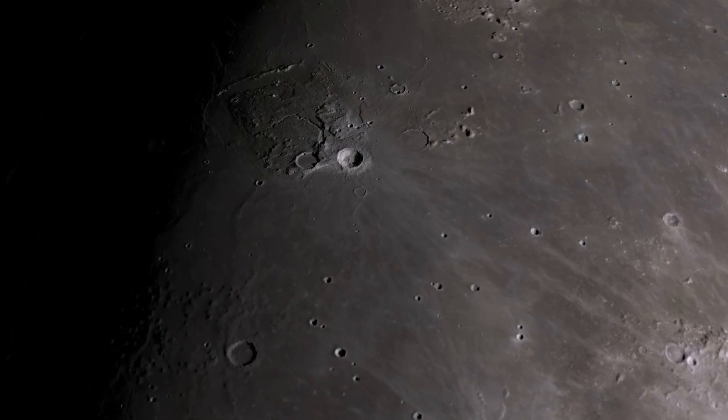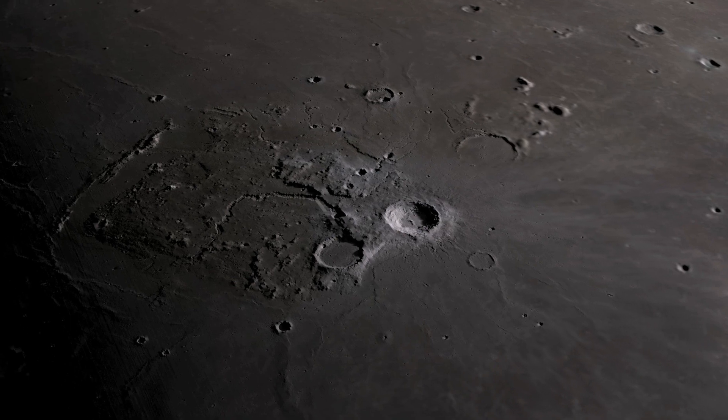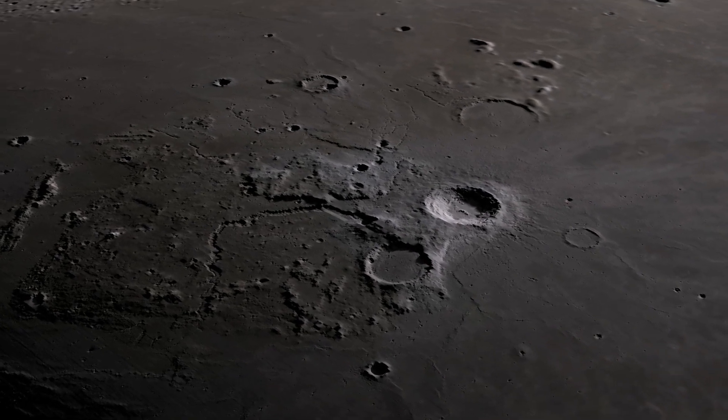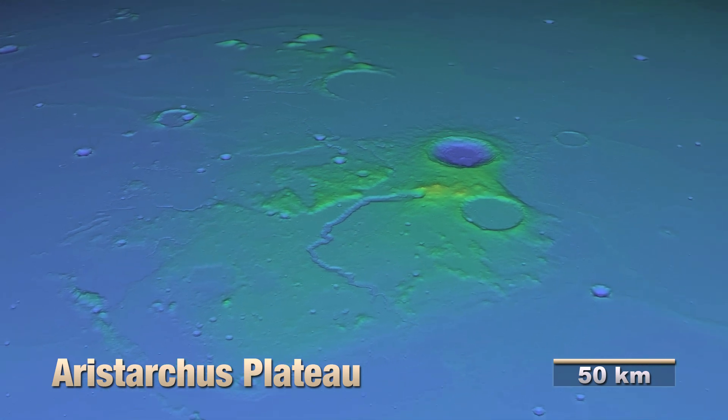Now, on to the Aristarchus crater, the product of a relatively recent impact. It sits on a plateau that's the site of many transient lunar phenomena — mysterious shifts in color or light on the surface.